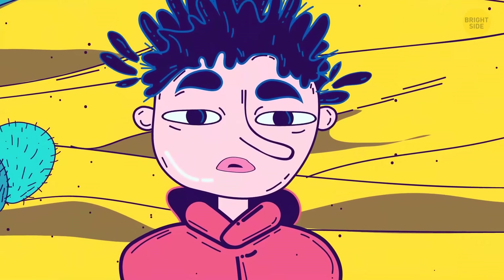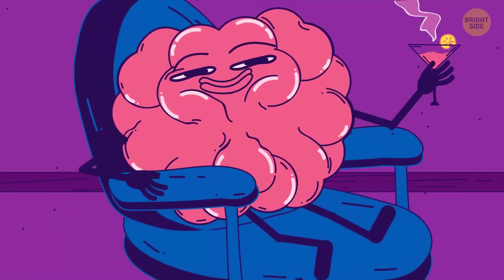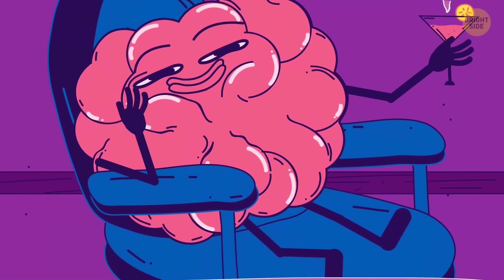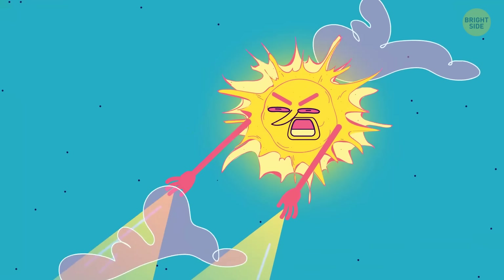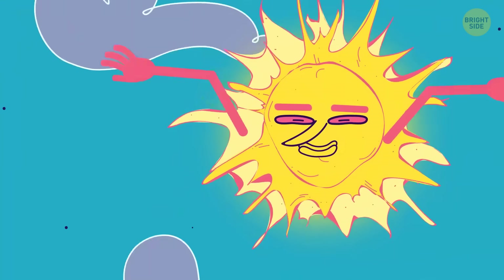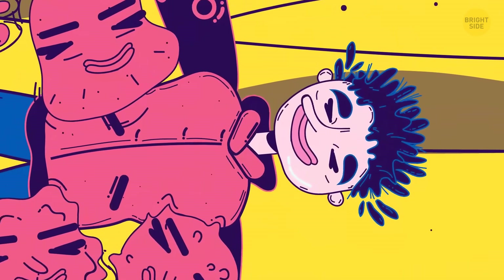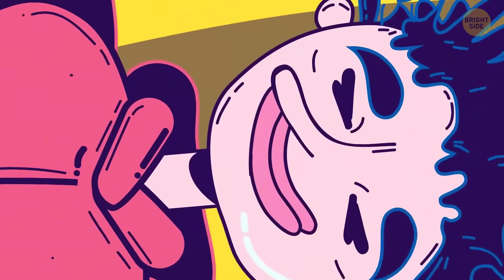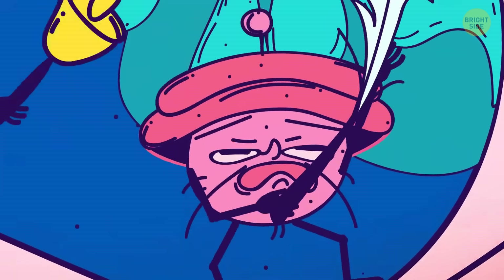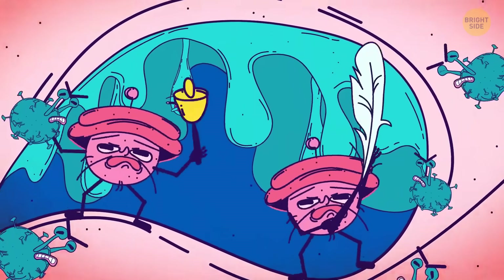You feel so good after a sneeze because it's a massive tension release. When that happens, your body releases the so-called feel-good chemical, endorphin. A lot of things — from plucking your eyebrows to working out and staying in the bright sun — can make you sneeze. You can't sneeze in your sleep because your sneezing nerves are also sleeping. Sneezing is important to your body because it clears the nose of bacteria and irritating stuff, and also keeps the mucus level in balance.